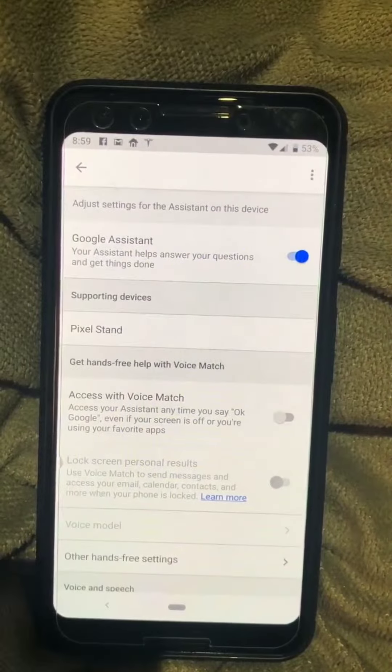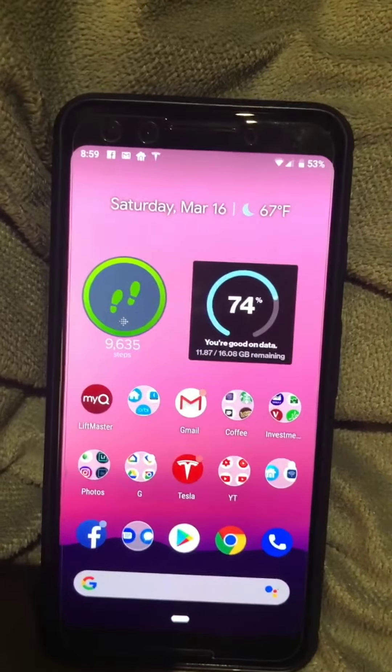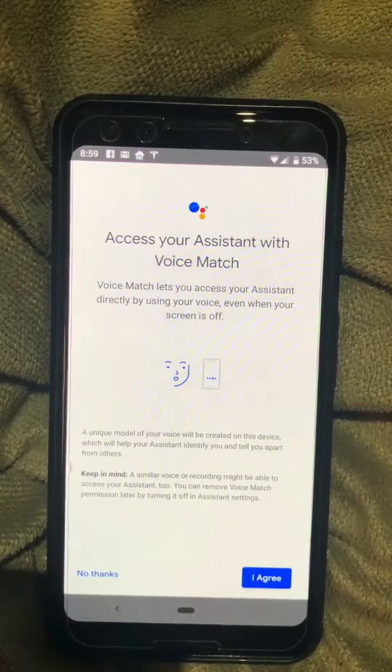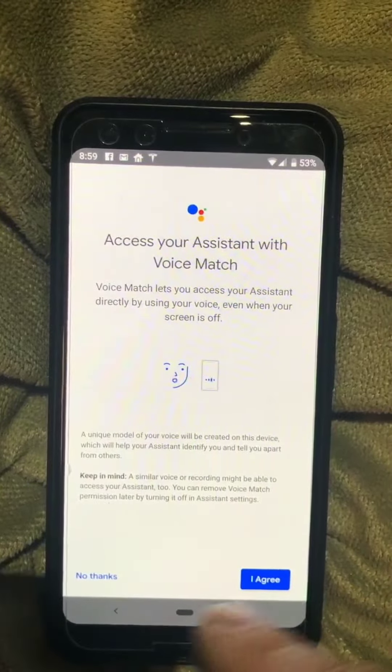So now here if I say, hey Google, it doesn't work. But then if I go here and I say, hey Google, it brings up this message here saying access with Assistant for voice matching, and it gives me an option to agree or not agree.